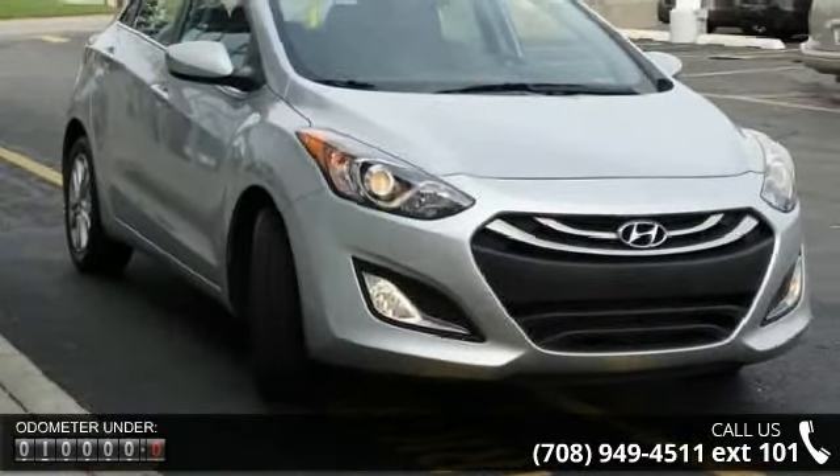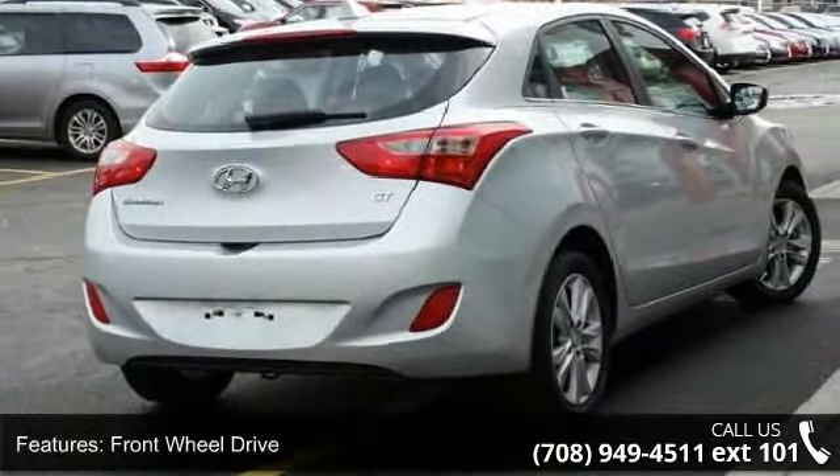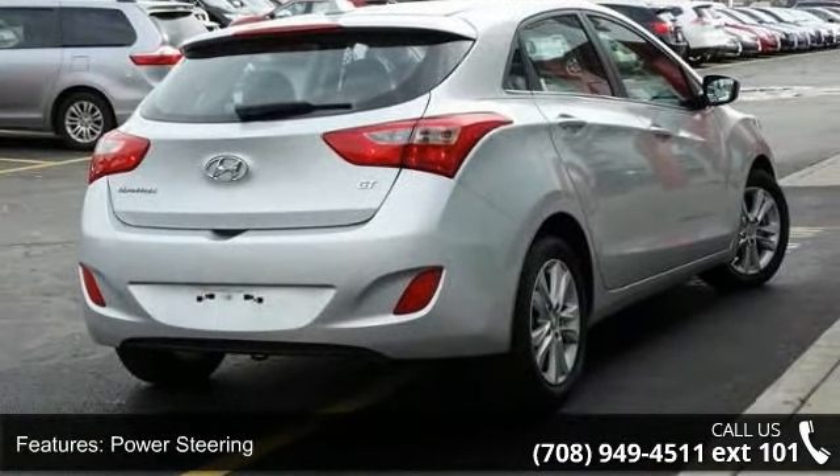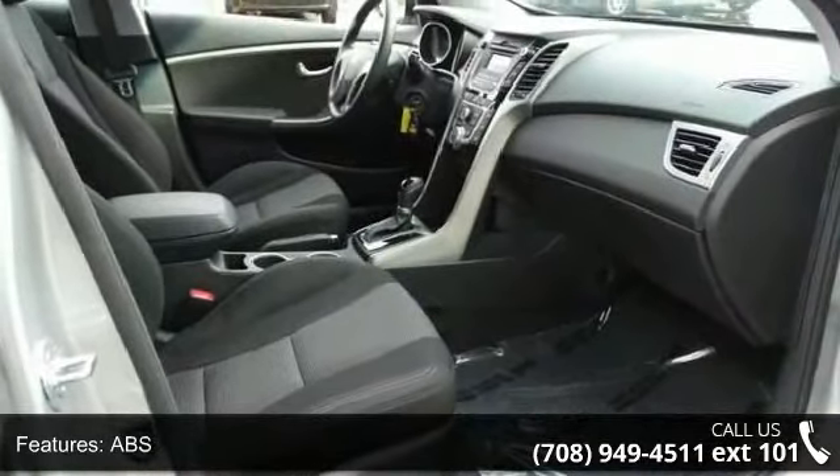Front-wheel drive, power steering, ABS, four-wheel disc brakes, aluminum wheels, rear spoiler, fog lamps, satellite radio, MP3 player and auxiliary audio input.